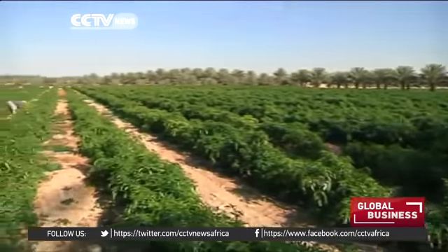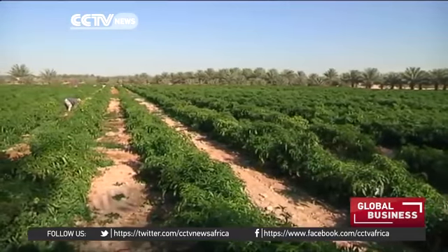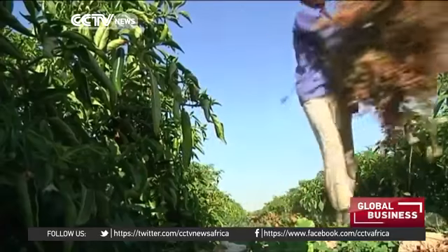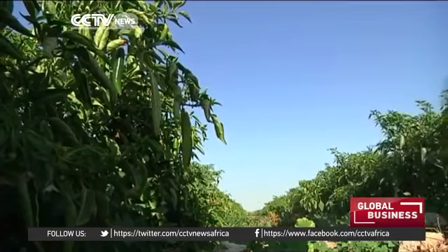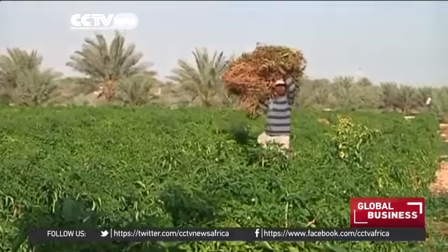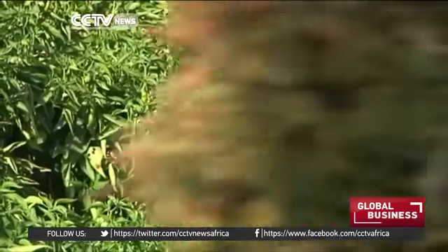In addition to mushrooms, the company produces pesticide-free tomatoes, peppers, cucumber and zucchini, mostly in greenhouses. The production of these homegrown crops is one way to ensure that the country becomes more self-sufficient when it comes to food. Maria Galang, CCTV.